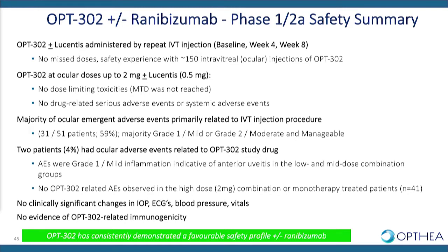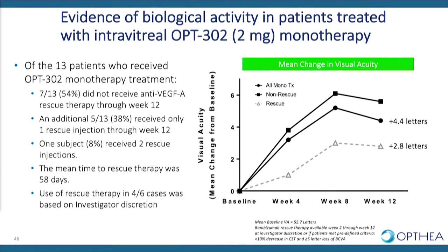We did not reach a maximum tolerated dose, and there were no drug-related serious adverse events or systemic adverse events. We saw evidence of biological activity in patients treated with OPT302 monotherapy — the majority did not require rescue therapy with a VEGF-A inhibitor, and those patients showed a mean gain in visual acuity at week 12 of 5.6 letters compared to baseline — a clear biological signal with OPT302 monotherapy.